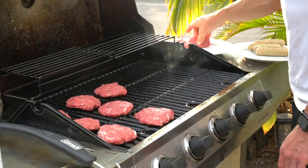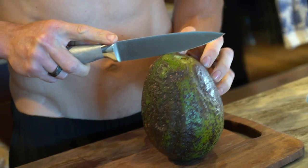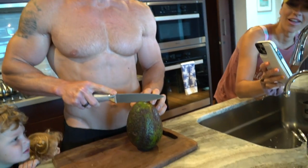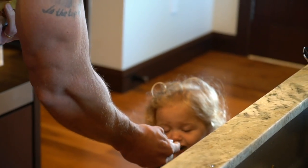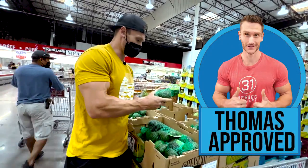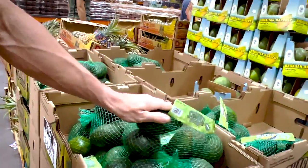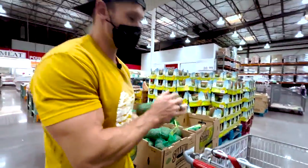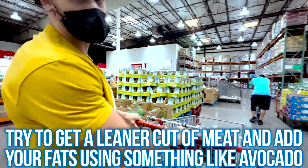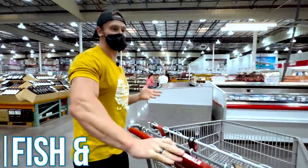One of my favorite fat sources on any dietary protocol is going to be good old avocados. Eleven dollars for these avocados when I know they're growing on just about every street corner here in Hawaii seems like highway robbery. But for the sake of this video, I'm going to get them. What I prefer to do is get a leaner cut of meat and add my fats through avocado oil and avocados. Let's see what kind of fish they have here.